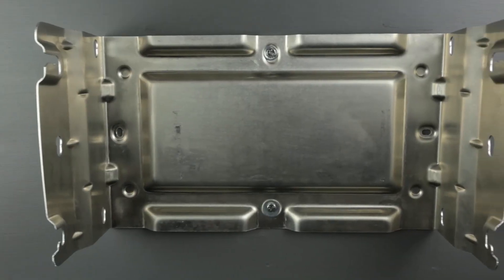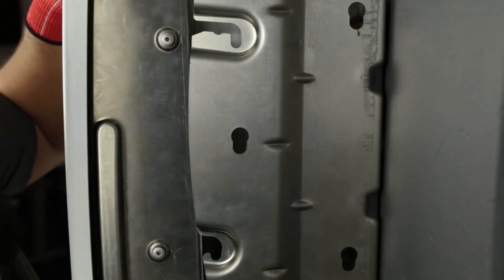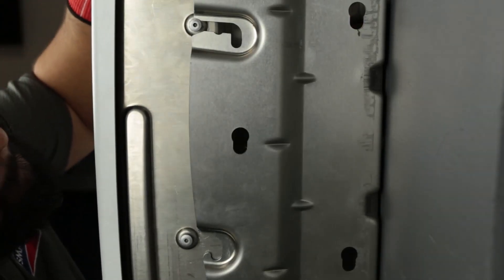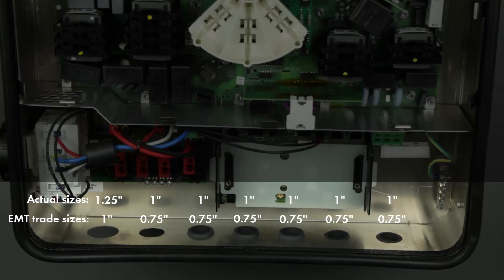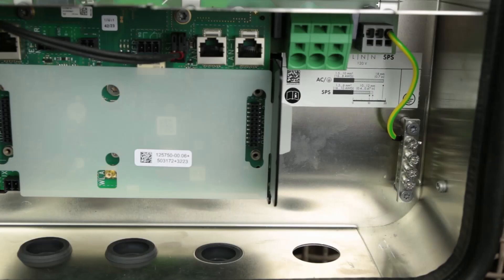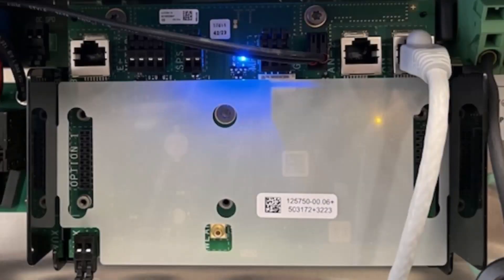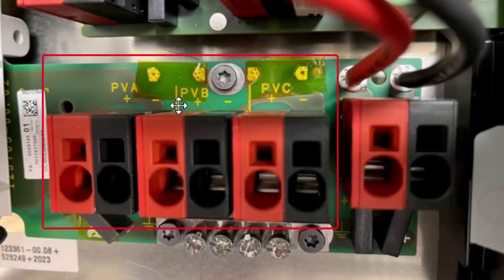Our inverters have ShadeFix, which provides its own string-level optimization. By putting the optimization technology in the inverter itself, the module-level electronics - even in jurisdictions where you have rapid shutdown - are now just doing the one simple job of rapid shutdown. They're not doing optimization, so there are fewer components overall in the system, even with that module-level electronics there.